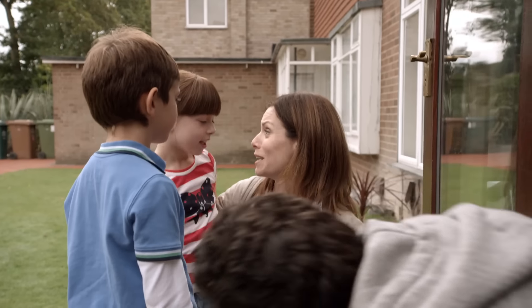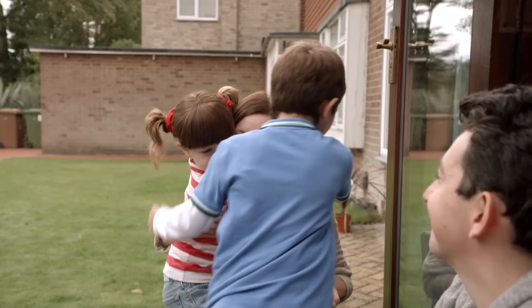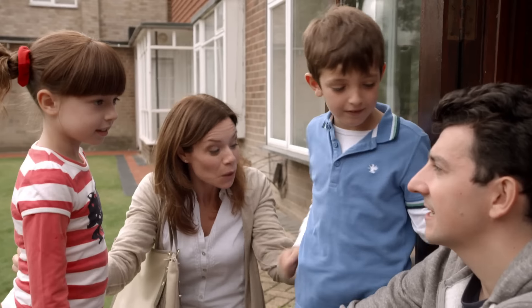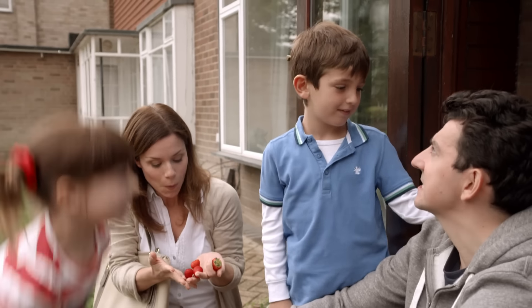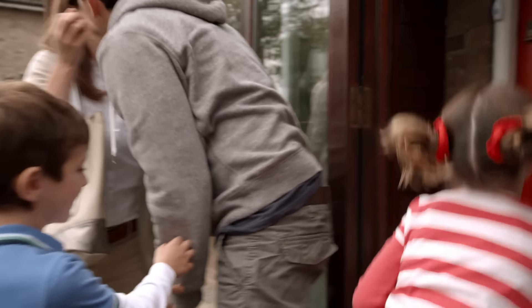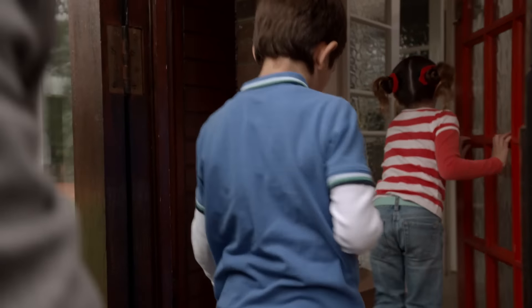I've missed you, Topsy and Tim. We've missed you too. Thank you. Welcome home, Mummy. Now, let's get inside and wash these strawberries, because I can't wait!